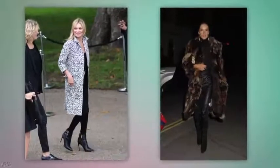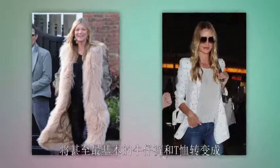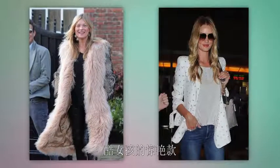You need an eye-catching completer piece. It's the third piece that pulls any outfit together, transforming even the most basic jeans and tee into a cool girl wow fit.